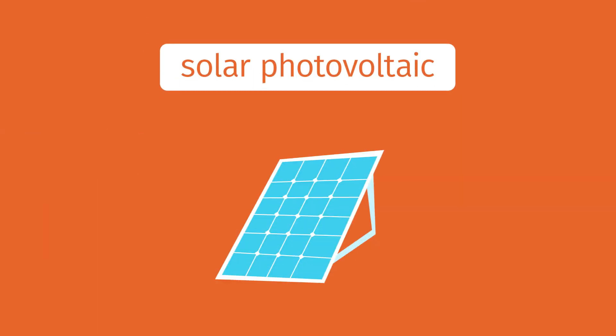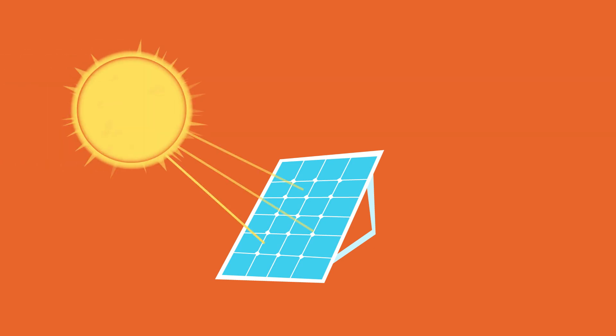Solar photovoltaic, or PV, is a way to convert sunlight into electricity. When light photons hit a photovoltaic panel, they excite electrons free, causing the charge to build up, which gives us electricity.